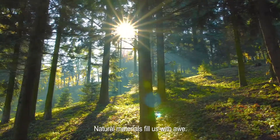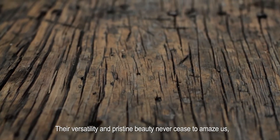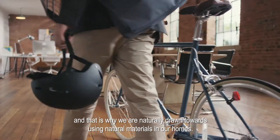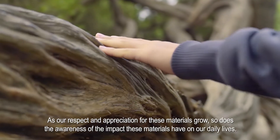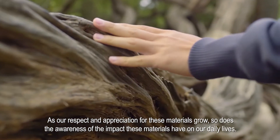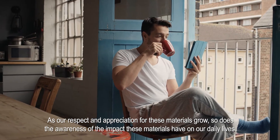Natural materials fill us with awe. Their versatility and pristine beauty never cease to amaze us. And that is why we are naturally drawn towards using natural materials in our homes. As our respect and appreciation for these materials grow, so does the awareness of the impact these materials have on our daily lives.